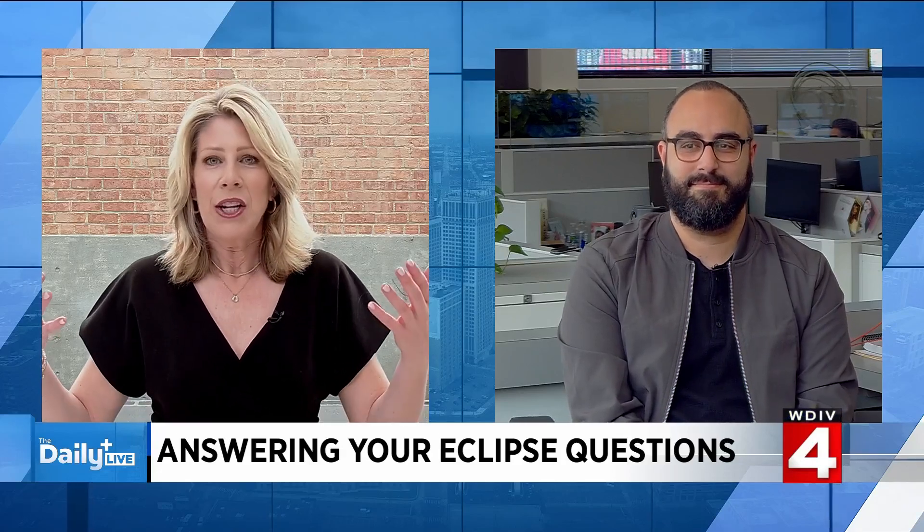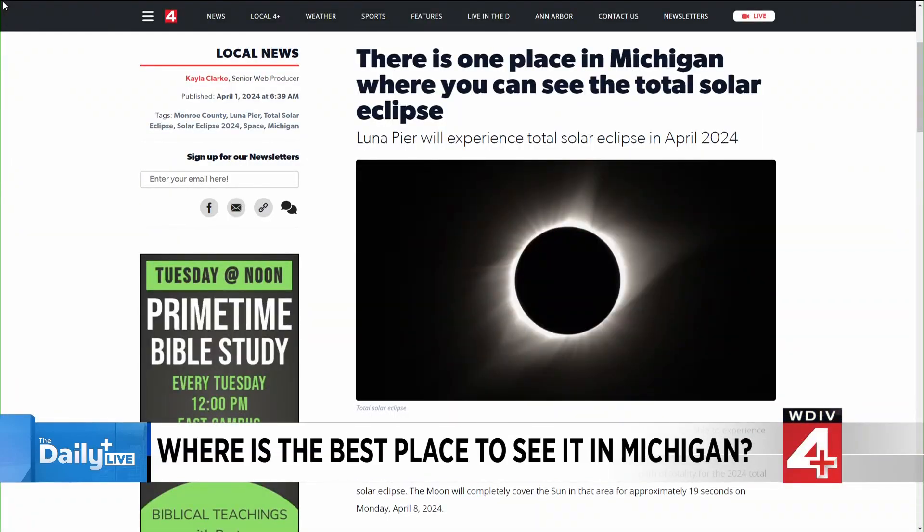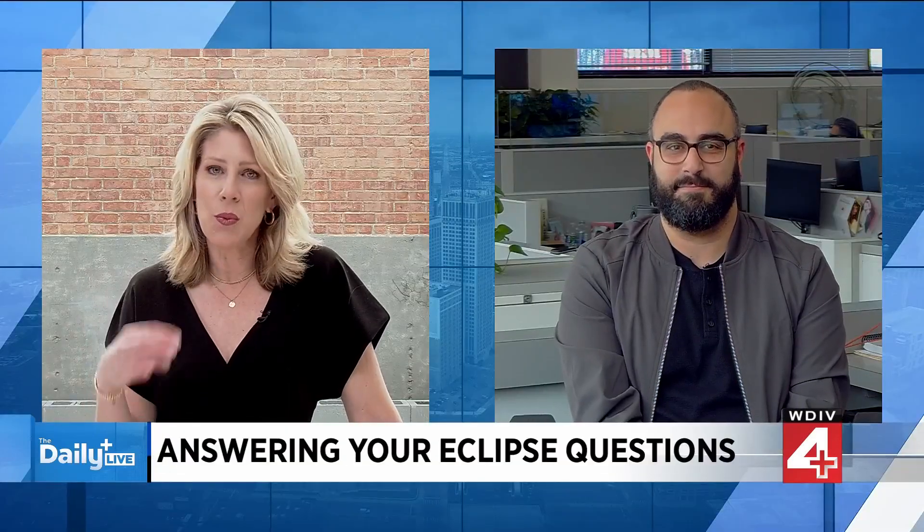People are asking where the path of totality is in Michigan. There's only one place — it's a big moment for Luna Pier, which is down in Monroe County. It's a small town right at the border and perfectly named for this event. Luna Pier was originally named Lakewood, and they changed their name because they have something there that's shaped like a crescent moon. It's kind of like they've been prepared for this their whole time — this is their moment and the only place in Michigan.